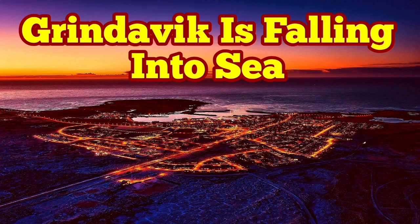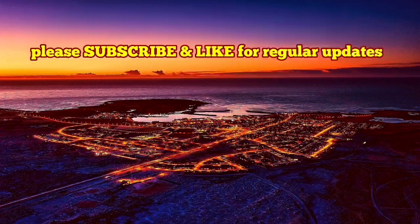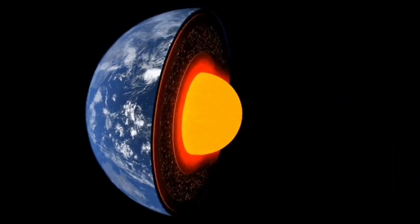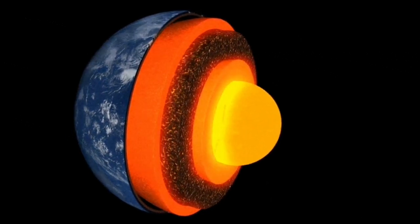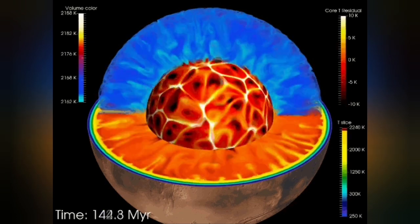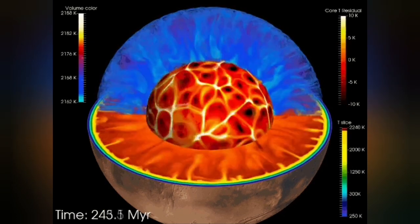Earth is a living planet. It's not dead — not like Mercury or the Moon. It has a core which is hot and active, and it's liquid. It has an outer shell we call the mantle, and that mantle has convection because it is hot.